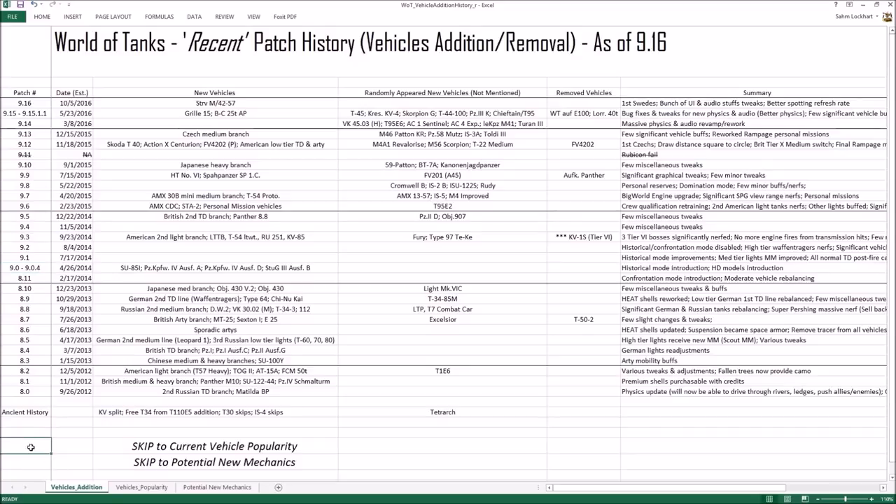As you can see, a lot of stuff happened over a span of about three to four years — many vehicles were added. But there is a significant divergence, an era of change starting with patch 9.0. This is the dividing line. Before 9.0, a lot of the normal vehicles were added.